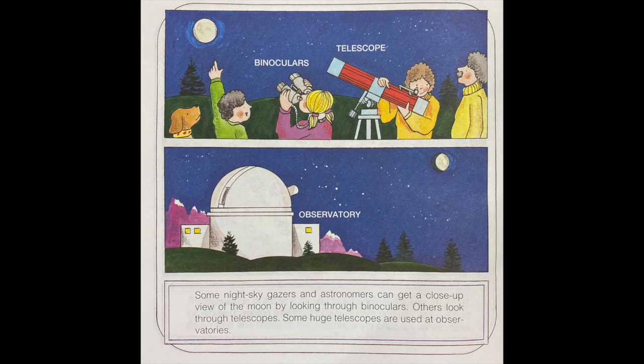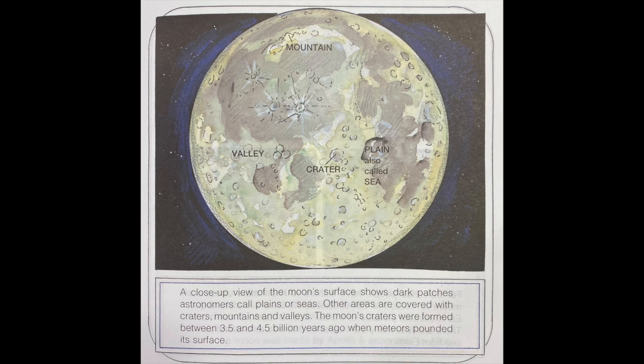Some night sky gazers and astronomers can get a close-up view of the moon by looking through binoculars. Others look through telescopes. Some huge telescopes are used at observatories. A close-up view of the moon's surface shows dark patches astronomers call plains or seas. Other areas are covered with craters, mountains, and valleys. The moon's craters were formed between three and a half and four and a half billion years ago, when meteors pounded its surface.